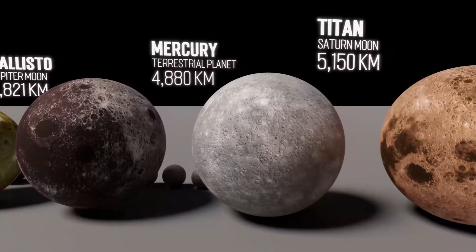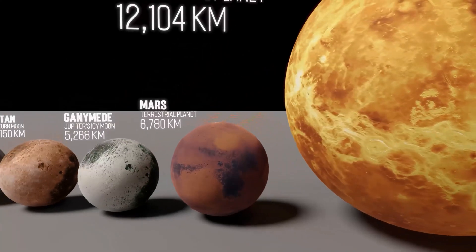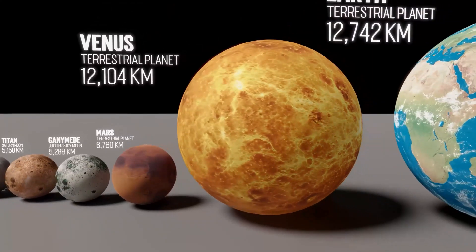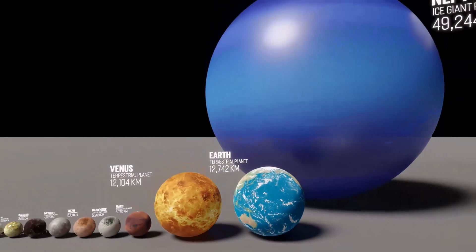This is Mercury, the smallest major planet. At 4,880 kilometers in diameter, Mercury is just barely over twice the size of Pluto. This is Mars, the second smallest major planet, at only 6,780 kilometers in diameter — just a bit bigger than Mercury. This is Venus, coming in at over 12,000 kilometers — just a bit smaller than Earth. This is the Earth, our home. At 12,742 kilometers in diameter, Earth is the fourth smallest planet in the solar system.